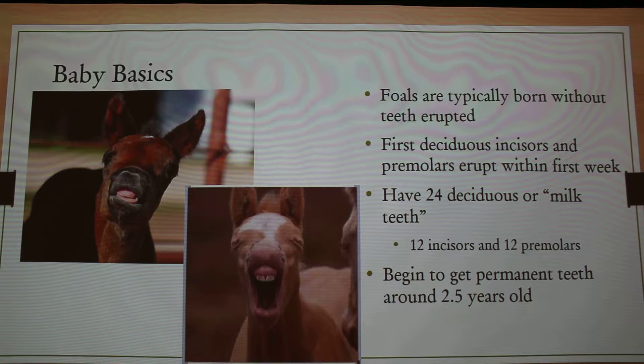That can vary a little bit. They have 24 deciduous or milk teeth — which are baby teeth — 12 incisors and 12 premolars. They begin to get their permanent teeth around two and a half years old, and that starts with those first incisors, and then goes from there — premolars to molars.